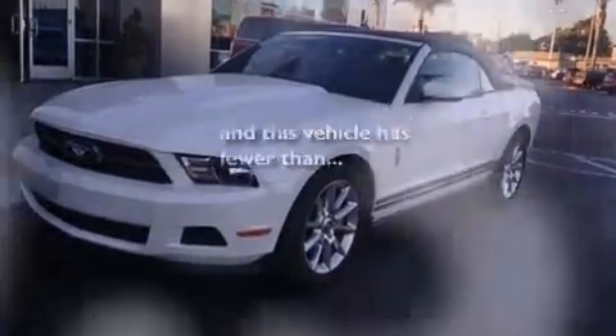A rear spoiler, the advanced track stability control system, a keyless entry system, and this vehicle has less than 31,000 miles.